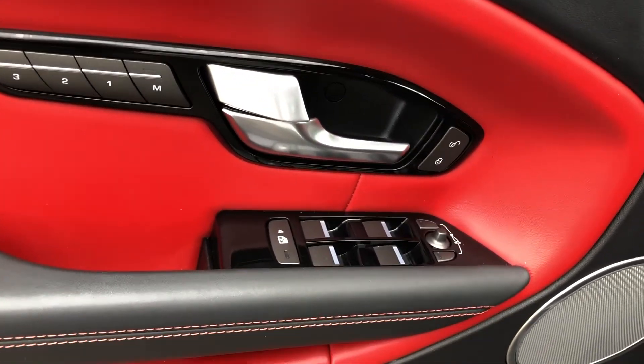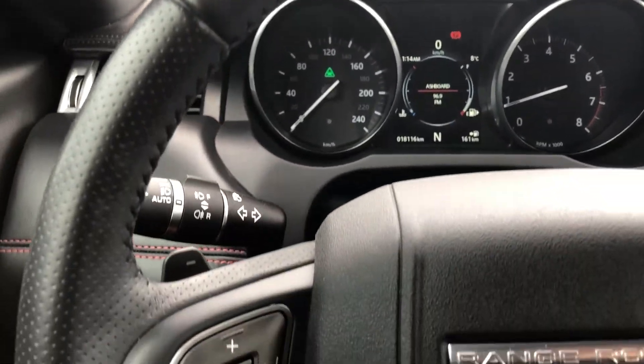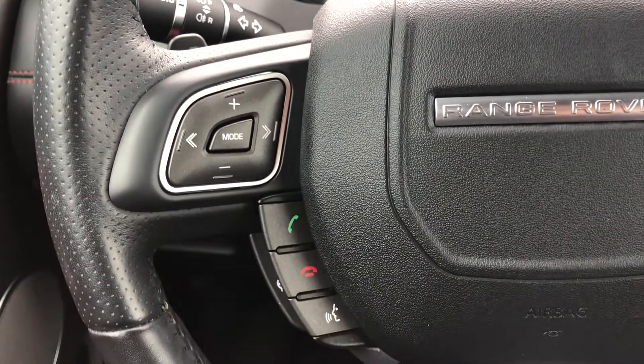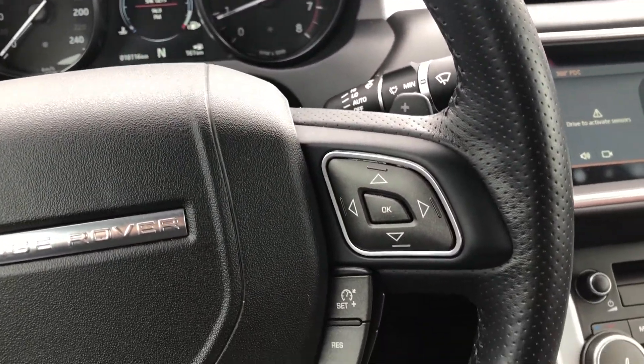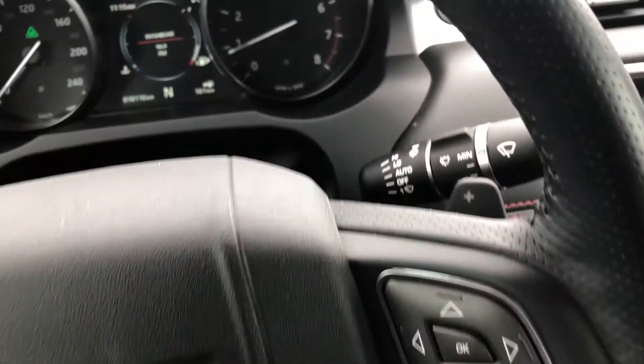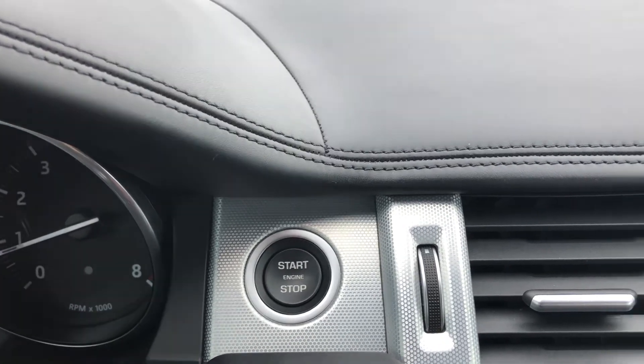Interior features include remote keyless entry with proximity key for doors and push-button start, leather-wrapped heated steering wheel with mounted audio and cruise controls, power windows and door locks, dual-zone automatic air conditioning, and a Meridian sound system with 11 speakers.